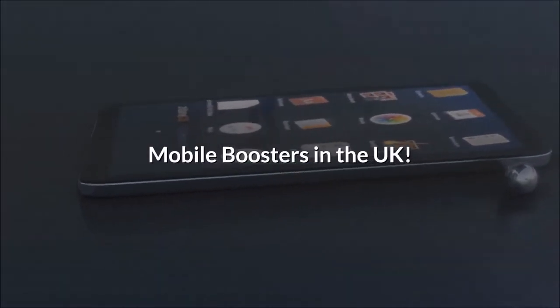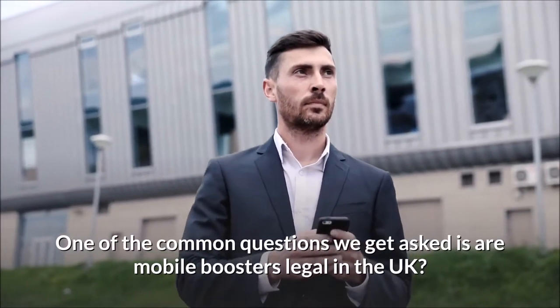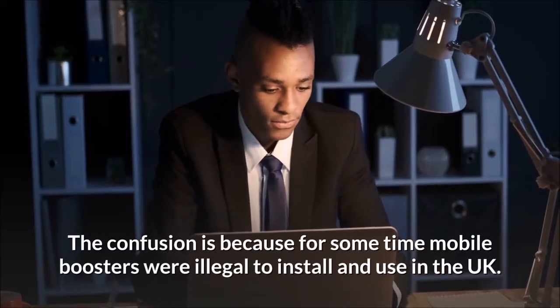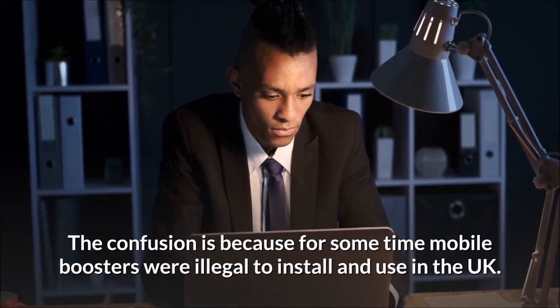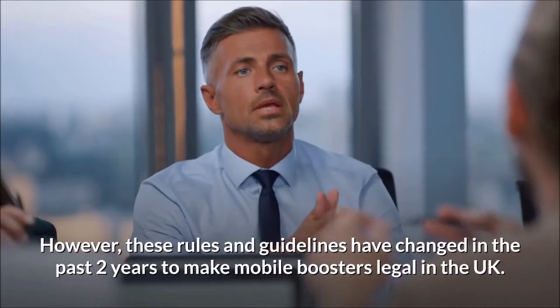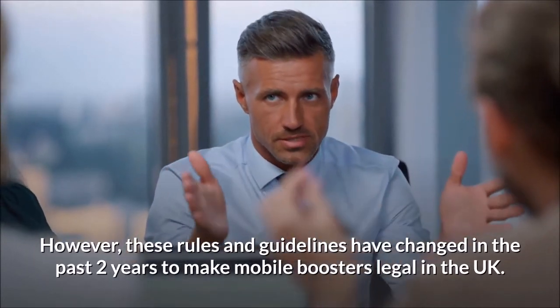Mobile boosters in the UK — are they legal? One of the common questions we get asked is whether mobile boosters are legal in the UK. The confusion is because for some time mobile boosters were illegal to install and use in the UK, however these rules and guidelines have changed in the past two years to make mobile boosters legal in the UK.